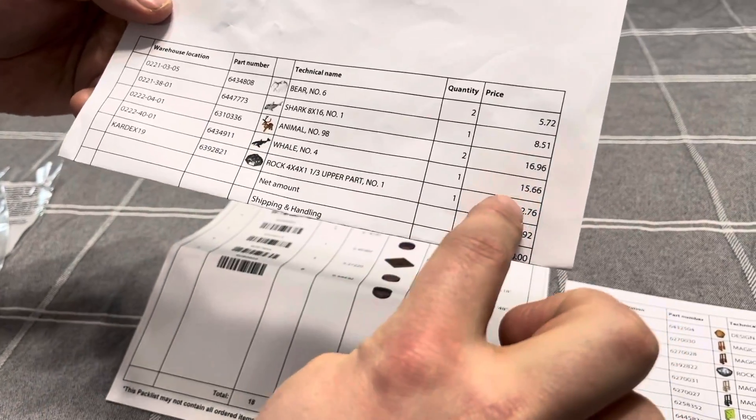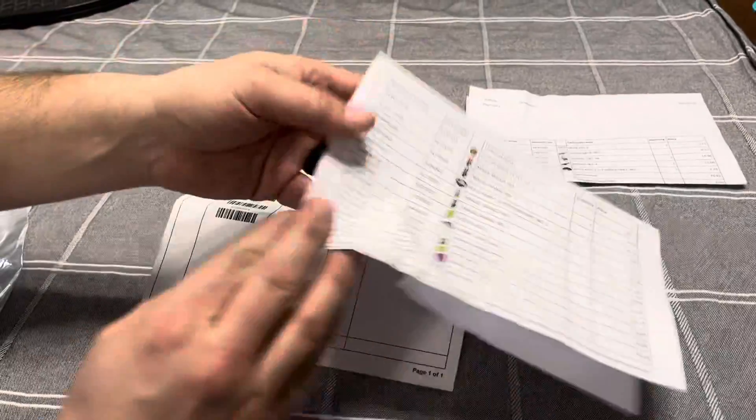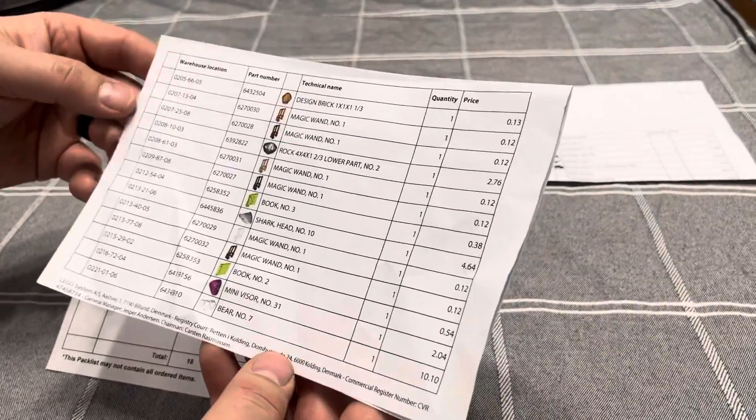I bought one whale and it was almost $16. However, the whale comes in a set that's like $130, so there's nothing else in the set that I really wanted.